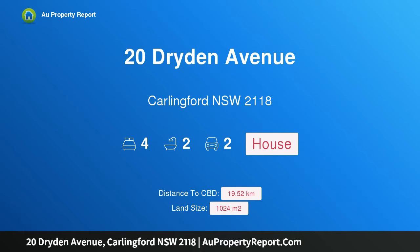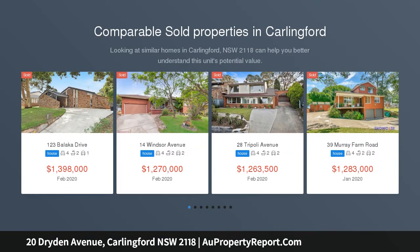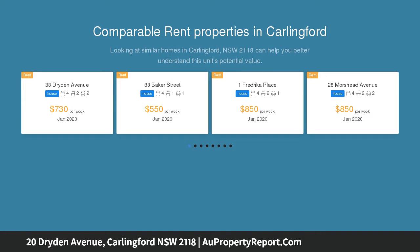I am glad to introduce 20 Dryden Avenue, Carlingford, New South Wales 2118 — an elegant, family-oriented home with room to expand. Capturing a high-side elevation, this timeless family home showcases spacious living zones gazing onto a private and sizable backyard for children.